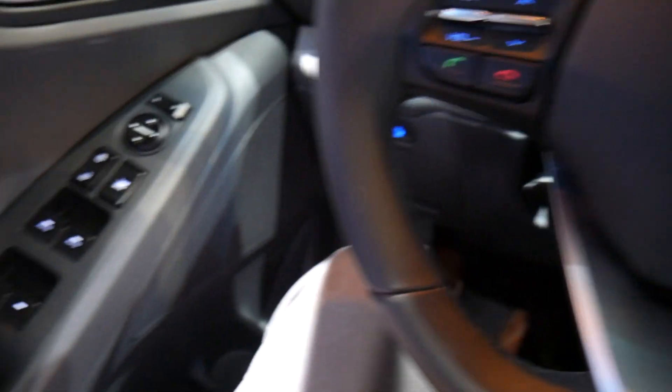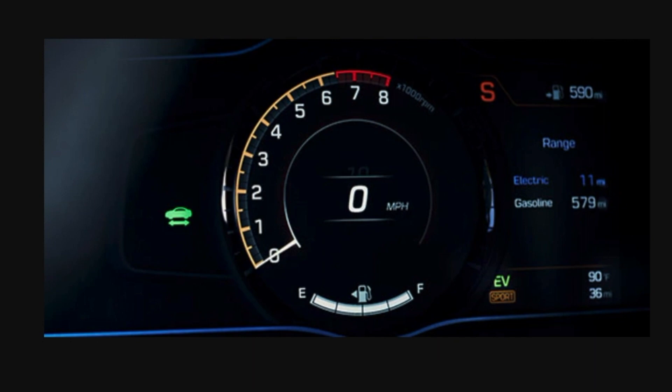The car only has partial power, so I'll show you a picture of the gauge cluster. You can modify this screen quite a bit. In sport mode, RPMs appear at the top, a digital speedometer is in the center, and the fuel gauge is at the bottom. You can also see distance until empty — about 590 miles in hybrid mode. Another screen shows you can drive 11 miles on fully electric mode and an additional 579 miles on hybrid power.